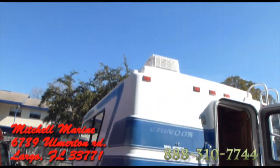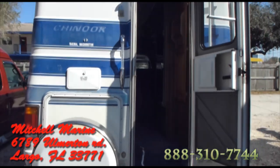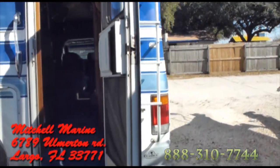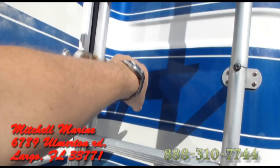Everything on here works. It does have a generator and a solar panel on top — very nice. There's one other issue I saw with the ladder; the ladder itself may need to be replaced.